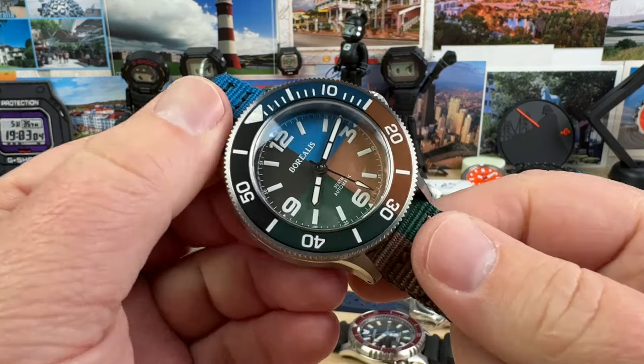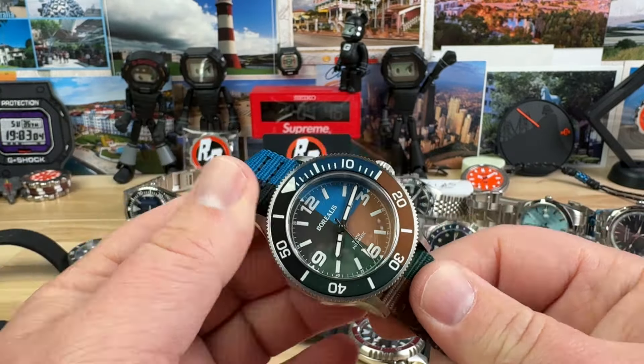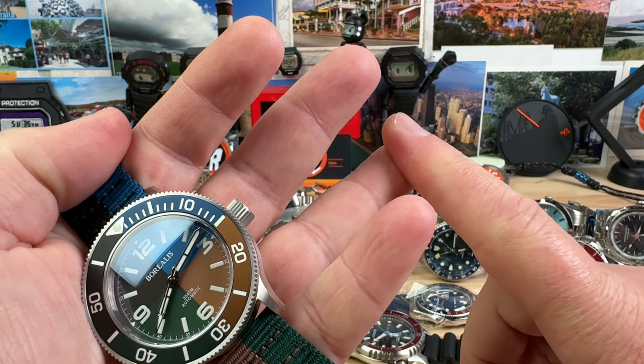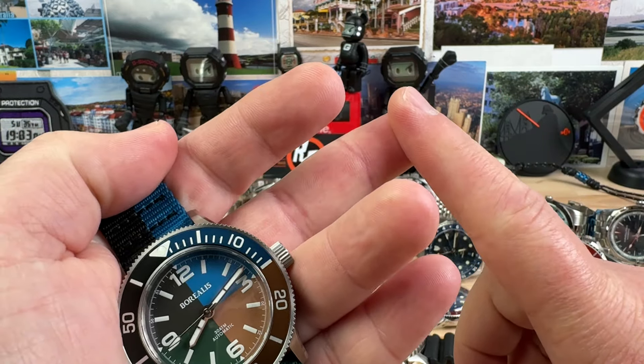All right guys, Sunday fun day time. All of the information will be down below in the description. A couple of key things: USA shipping, it'll be UPS insured, and you will end up paying the shipping. None of these prices include shipping. Payment will be via PayPal, so you must have PayPal. Email to purchase only.